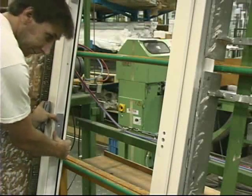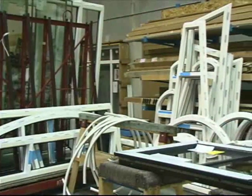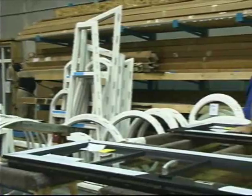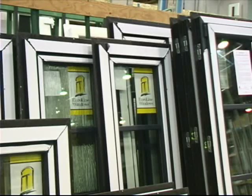Euroline windows and doors are dry glazed for easy glass replacement from the building interior. Here in the specialty station, exterior grids are installed and round, octagonal, and other unusual shaped windows receive glazing beads and final pre-delivery inspection.